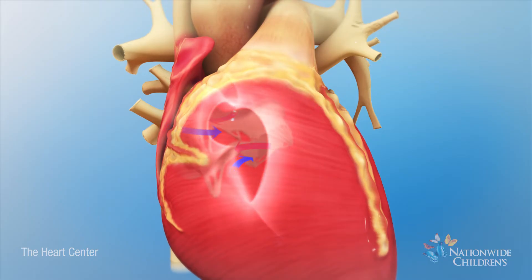This allows deoxygenated and oxygenated blood from all four chambers to mix. As a result, extra blood is sent to the lungs.